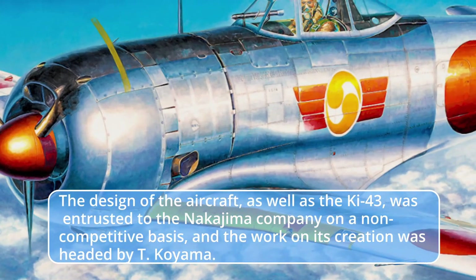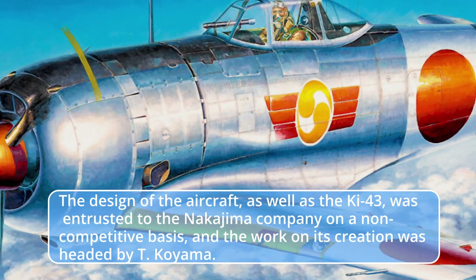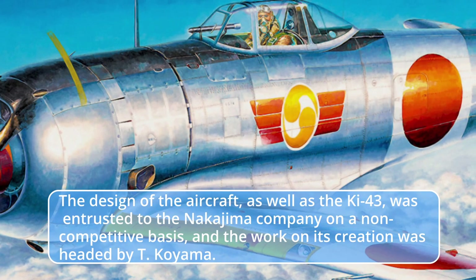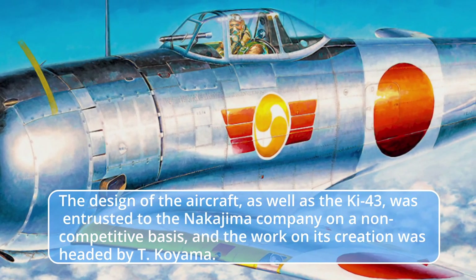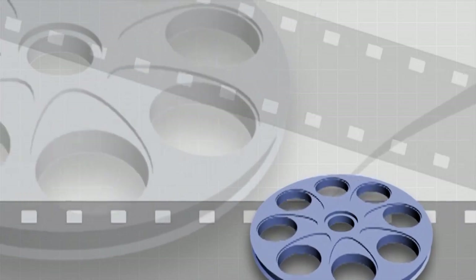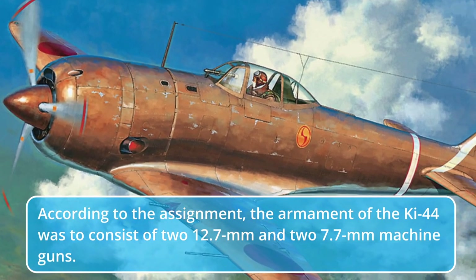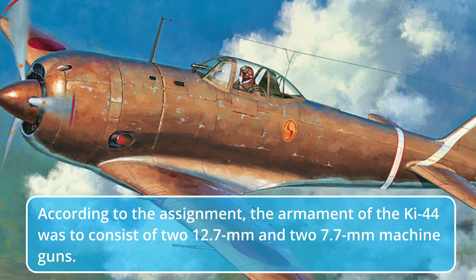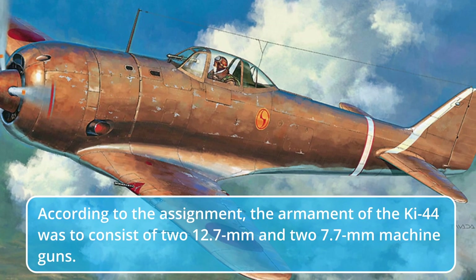The design of the aircraft, as well as the Ki-43, was entrusted to the Nakajima company on a non-competitive basis, and the work on its creation was headed by T. Koyama. According to the assignment, the armament of the Ki-44 was to consist of two 12.7mm and two 7.7mm machine guns.